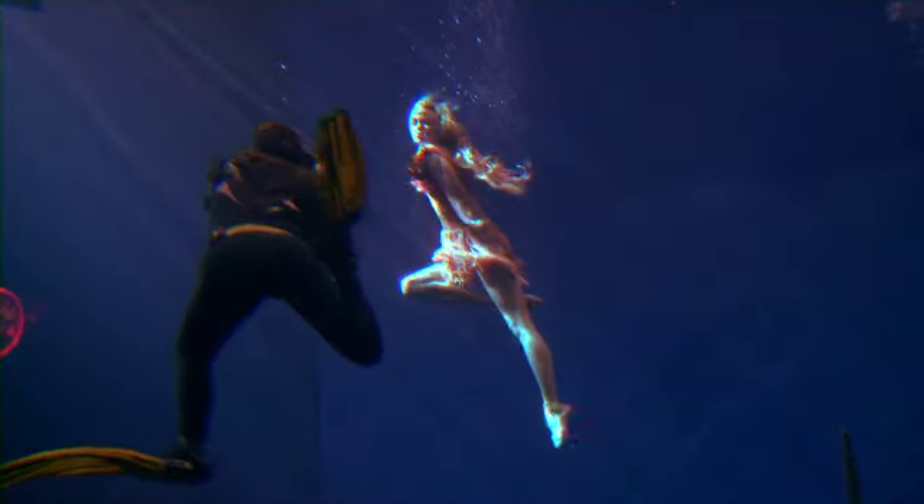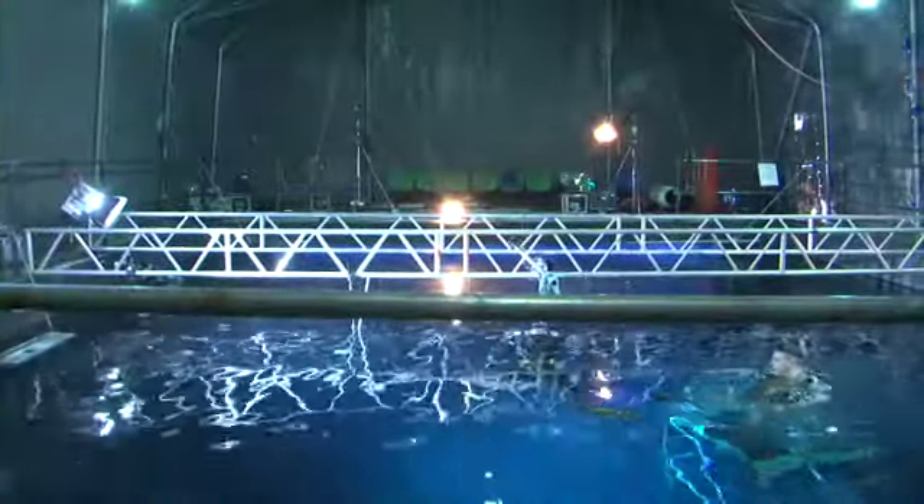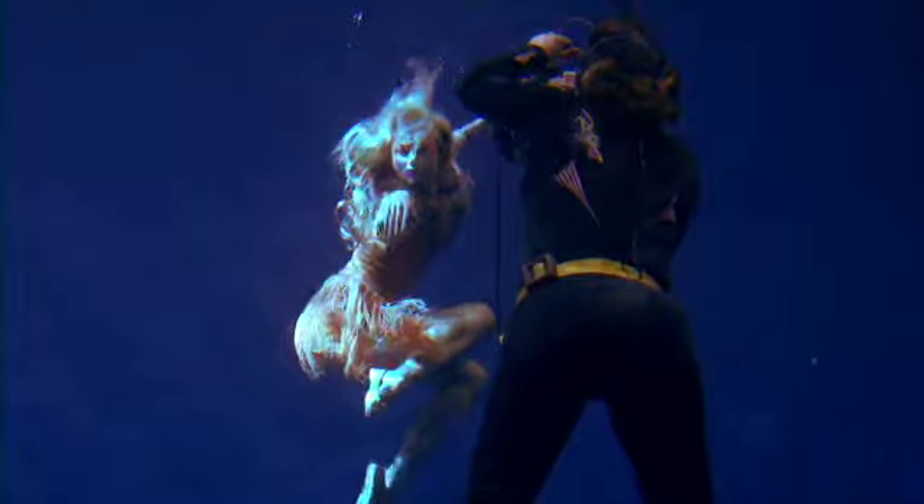As you can see behind us, the tank is 20 feet deep, 30 feet wide, and 40 feet long. It's painted black for an infinity effect, which gives you that little bit of distance when you're filming.